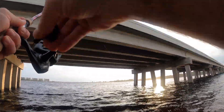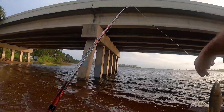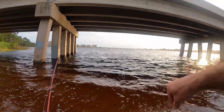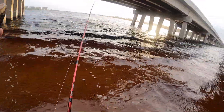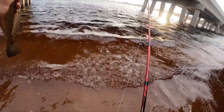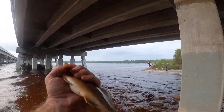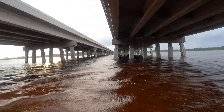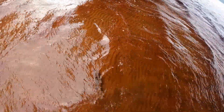This feels like a mangrove. A little runt red — dang, he choked that. That's going to be tough to get. He swallowed that hook, so we're just going to leave the hook in him and let him go. There he goes.